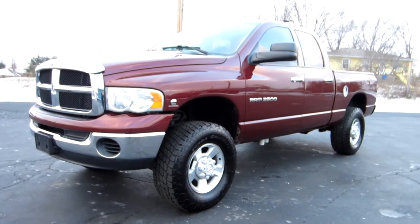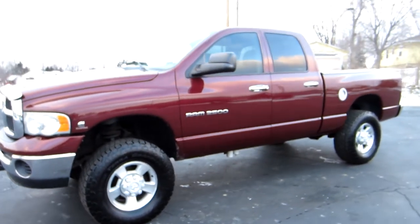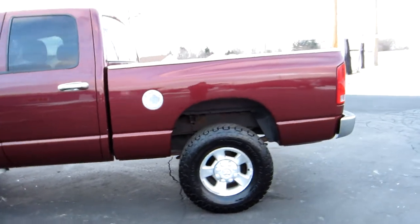Hi everyone, this is John from The Car Company and this is our 2003 Dodge Ram 2500. This is a crew cab, short bed, Cummins diesel, 6-speed. The truck's a 4-wheel drive.